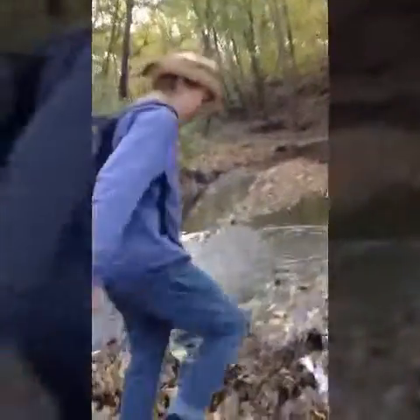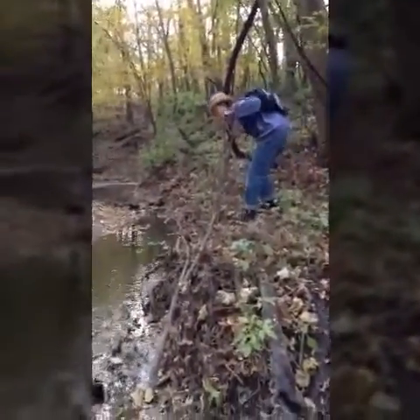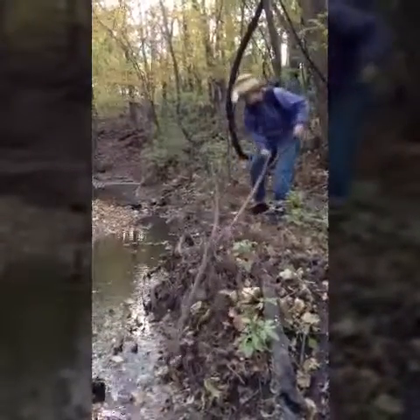Let's just take a moment to appreciate this view. There's no way — what was that? Was that a fish? I'm on it. It's a fish. Yep, it's a fish. I'm gonna get the fish.